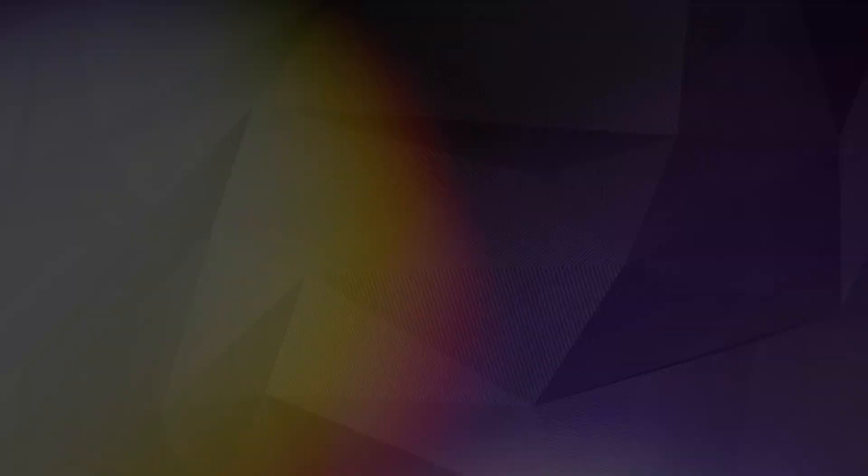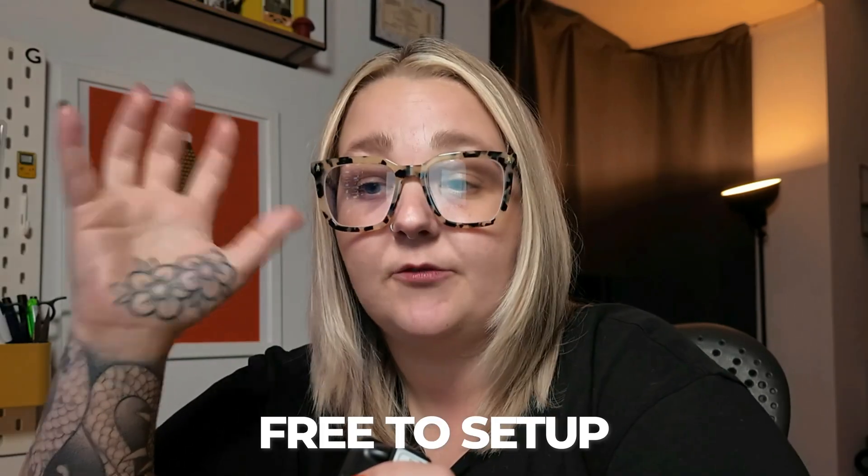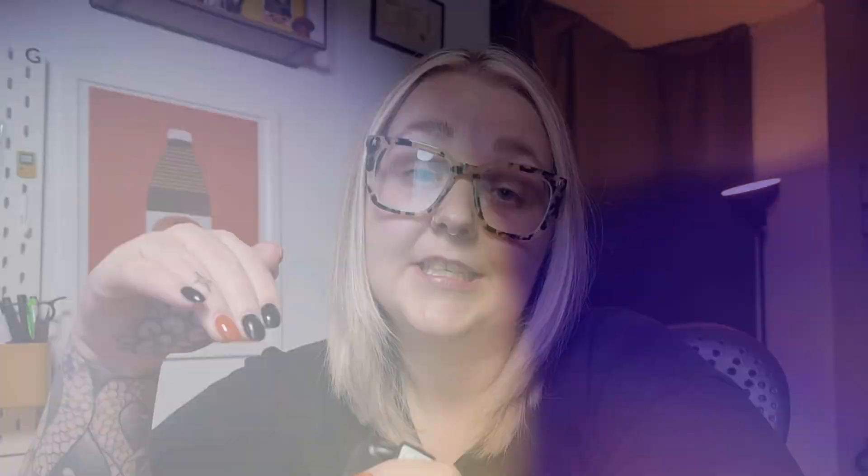Next up, we have Hotjar. Hotjar is a really cool tool that allows you to check out analytics and capture data on websites, such as heatmaps, and it records click sessions so you can see how long somebody's spent on a website and track their journey throughout the whole process. It's a really good tool — free to set up — and gives super useful insights, so it's another analytic tool I highly recommend you use to get more information on your users.